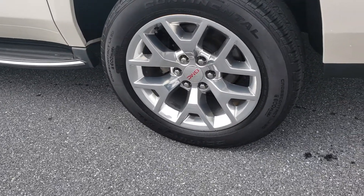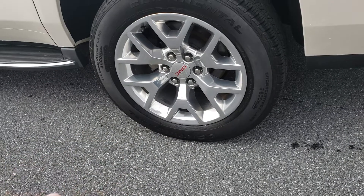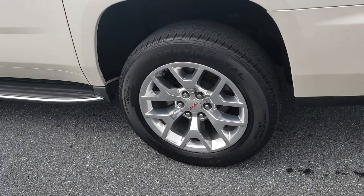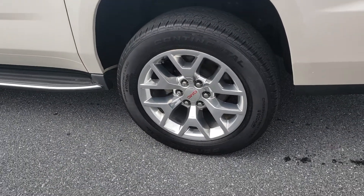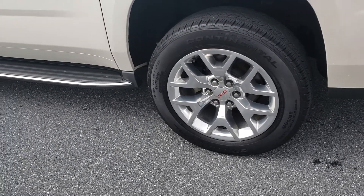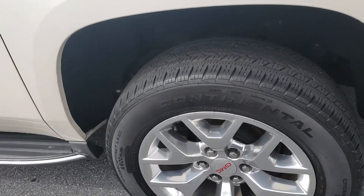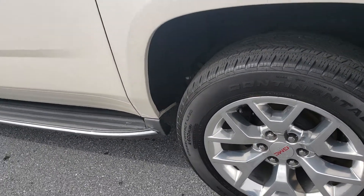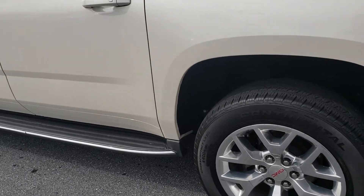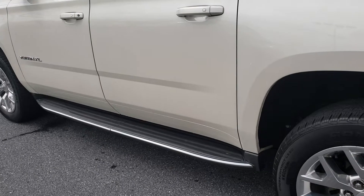This particular one has the nice aluminum wheels — 20 inch polished aluminum, easier to maintain than the chrome wheel but still offers a nicer finish than the standard wheel. This being a certified vehicle, excellent tire tread on it. Because this is the SLT, that and the Denali's all come with the running board built right in.